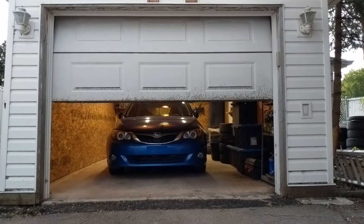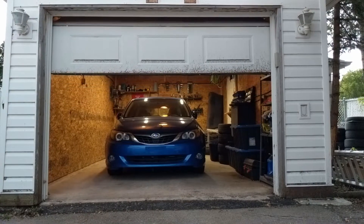What I ended up getting was a 2008 Subaru Impreza — a base Impreza, not the WRX or STI, nothing fast and fancy like that. But it's decent on fuel, it's all-wheel drive for our winters, and it's a hatchback. Who doesn't love a hatchback? Just beautiful cars.